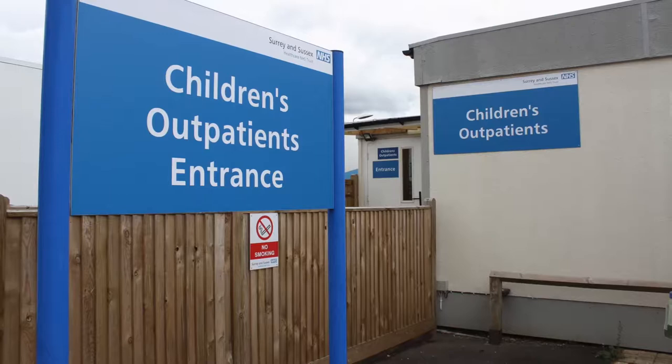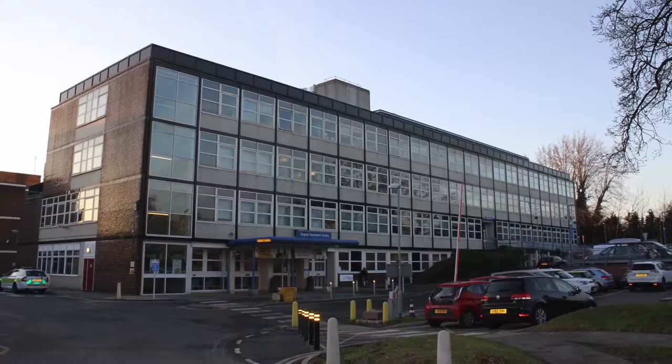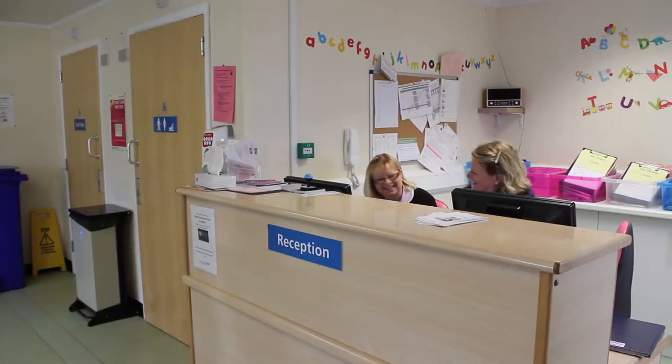We have a very busy paediatric outpatients department. The clinics are divided between East Surrey Hospital and Crawley Hospital. We have lots of general paediatric clinics, but there are also subspeciality clinics. We have visiting consultants from Brighton and from the London hospitals, including the Brompton, the Evelina Children's Hospital and St George's Hospital. Most of the subspecialities are covered — endocrinology, gastroenterology, cardiology, paediatric surgery, etc.